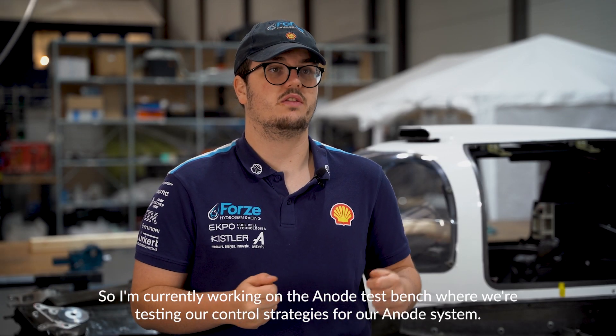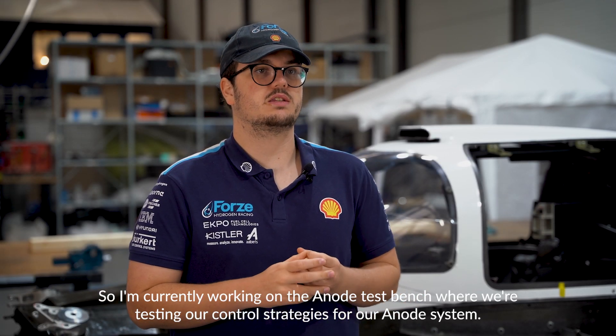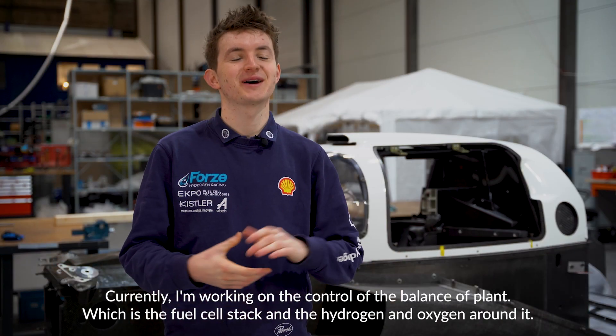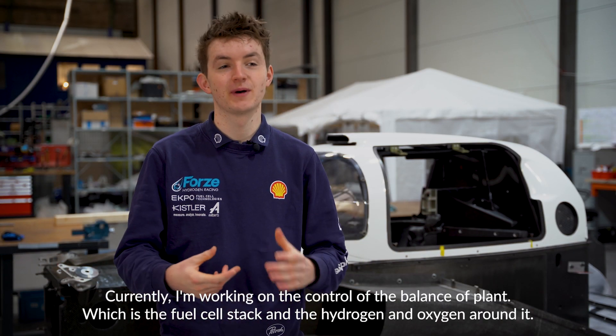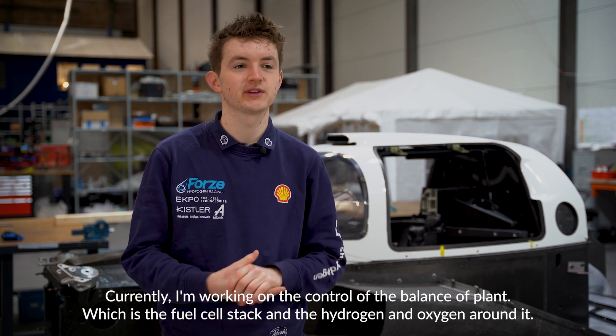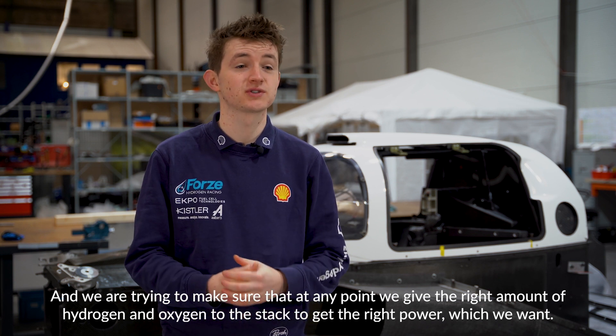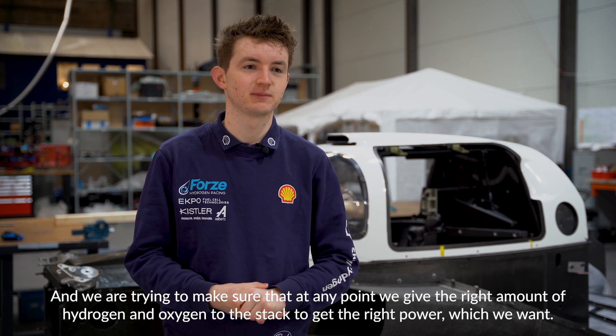I'm currently working on the anode test bench, where we're testing our control strategies for our anode system. Currently I'm working on the control of the balance of plants, which is the fuel cell stack and the hydrogen and oxygen around it. We are trying to make sure that at any point we give the right amount of hydrogen and oxygen to the stack to get the right power which we want.